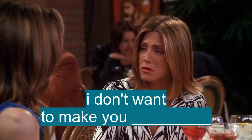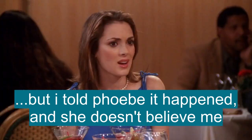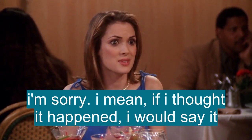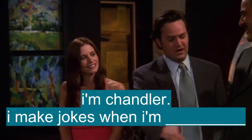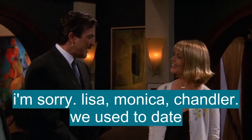I'm sorry, I don't want to make you uncomfortable, but I told Phoebe that it happened and she doesn't believe me. I'm sorry, Ray Ray. I mean, if I thought it happened, I would say it. I'm Chandler. I make jokes when I'm uncomfortable. I'm sorry. Lisa, Monica, Chandler — we used to date.